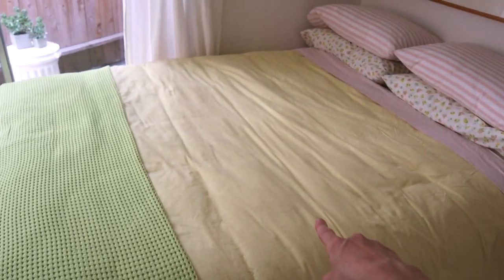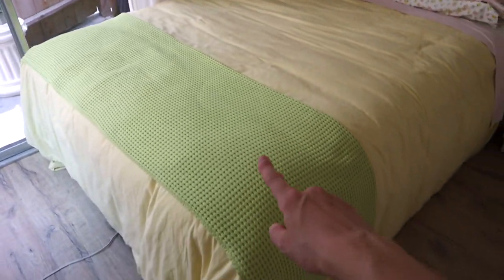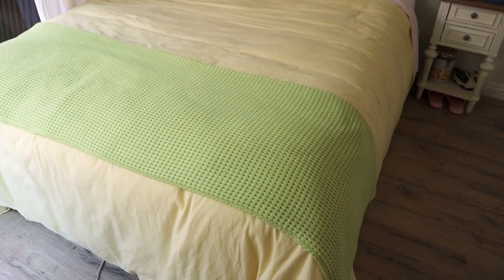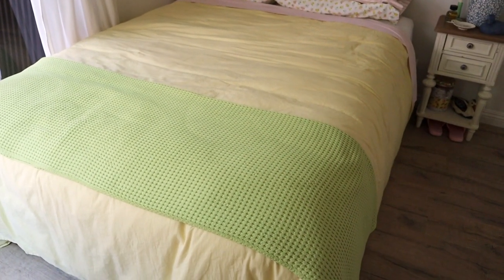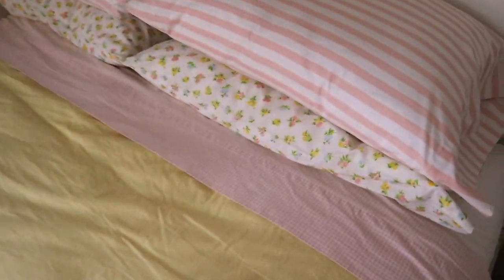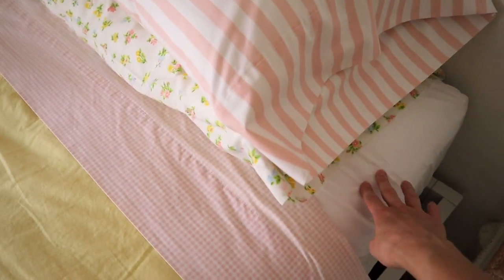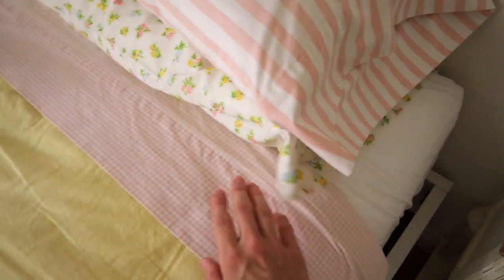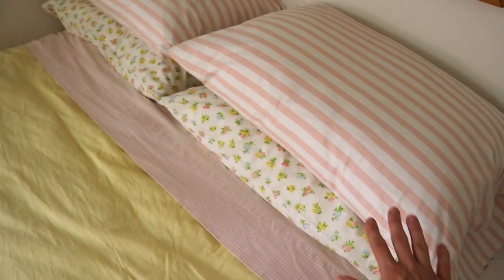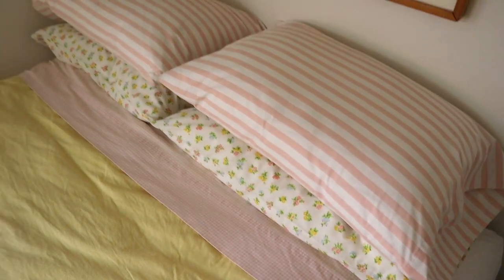The yellow duvet cover — the super wrinkly yellow duvet cover — is from IKEA, and then this waffle green blanket is also from IKEA. I just love the way they look together. When I first bought them I was like, I don't know where I'm going with my bedding, but yellow and green is going to be the base. Then I matched it with this pink gingham flat sheet. I also have a plain white fitted sheet — those are from Target — and this is a vintage sheet, and these are also vintage pillowcases.